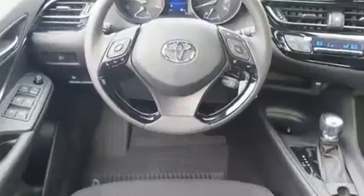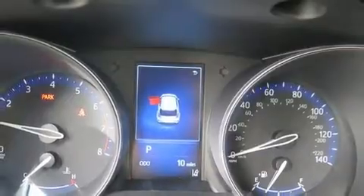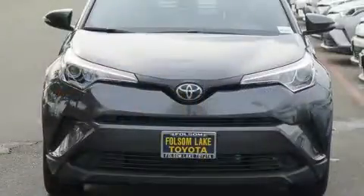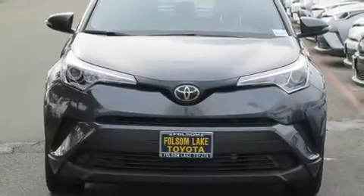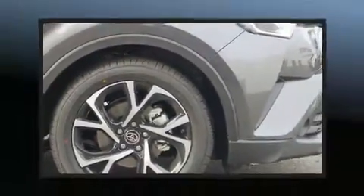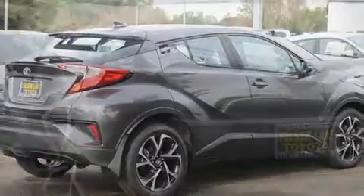Toyota ensures the safety and security of its passengers with equipment such as dual front impact airbags, front and rear side impact airbags, traction control, brake assist, ignition disabling, and four-wheel disc brakes with ABS. With electronic stability control supplementing mechanical systems, you'll maintain precise command of the roadway.